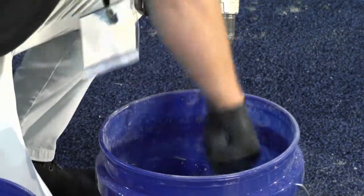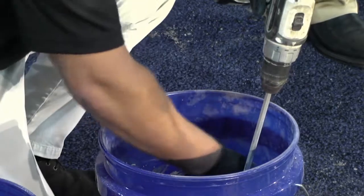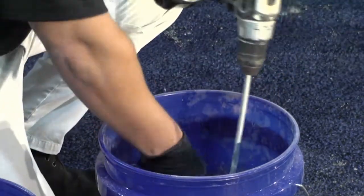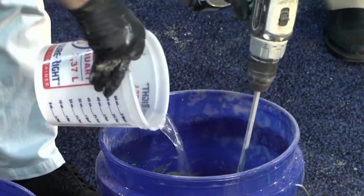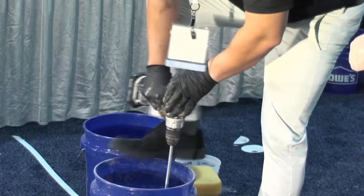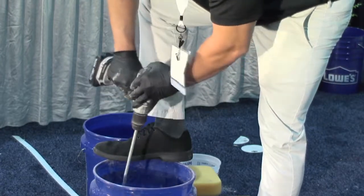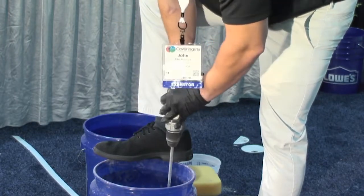One of the things I see on jobs — and my father's a retired tile contractor — is people mixing grout without measuring. They put some water in, pour the bag in, mix it up, then keep adding water or powder until they get the consistency they want. A lot of guys tell helpers to mix it to a mayonnaise or peanut butter consistency. Those are all wrong.